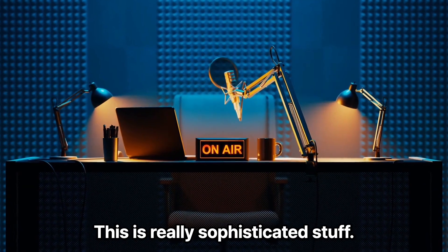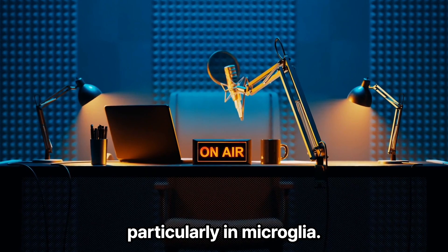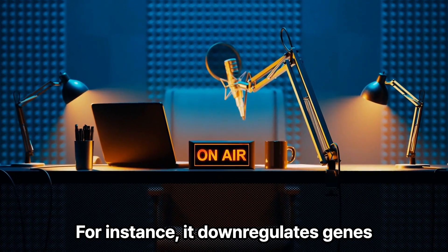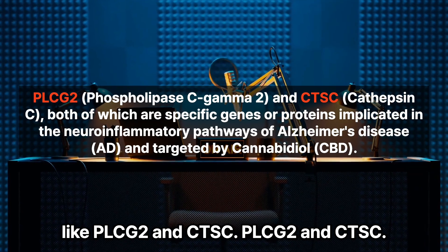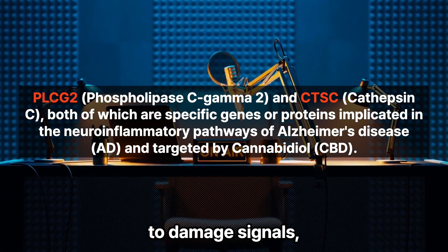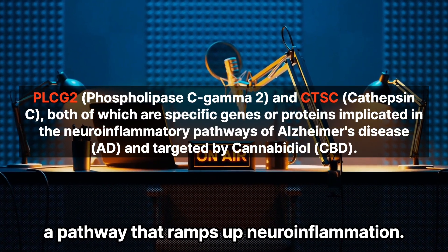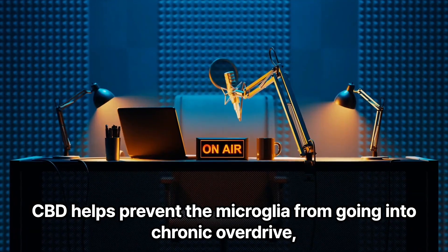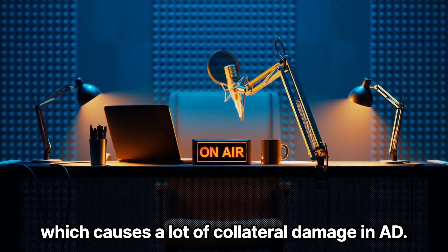CBD can modulate which genes are active, particularly in microglia. It dials down genes that act like accelerators for inflammation. For instance, it downregulates genes like PLCG2 and CTSC. PLCG2 is linked to how microglia respond to damage signals, and CTSC — cathepsin C — basically kicks off a pathway that ramps up neuroinflammation. By dampening these down, CBD helps prevent the microglia from going into chronic overdrive, which causes a lot of collateral damage in AD.